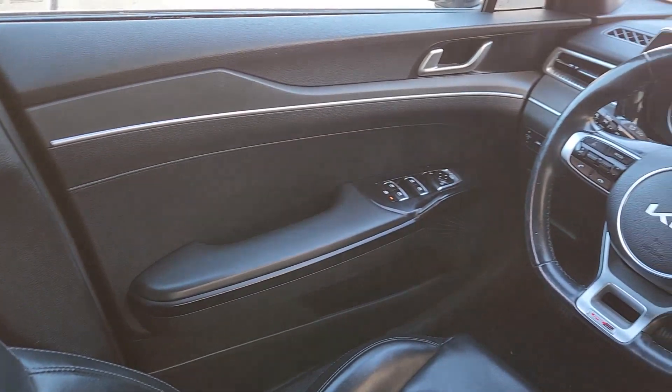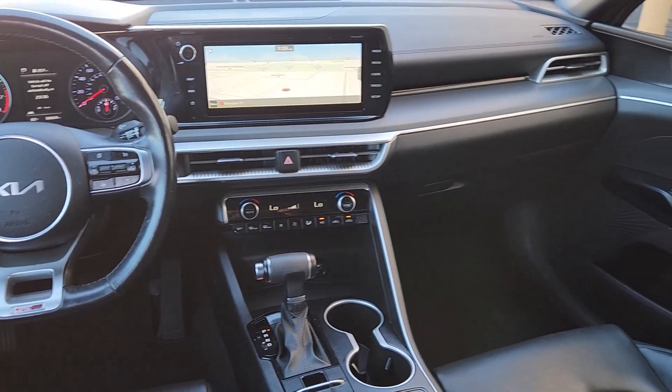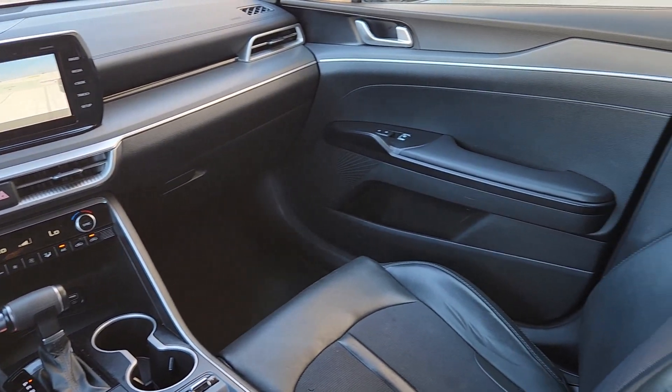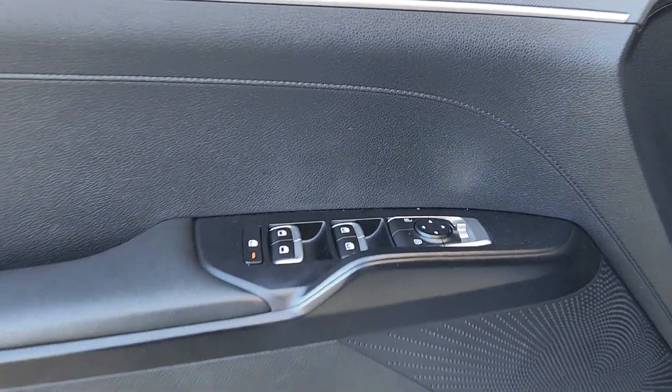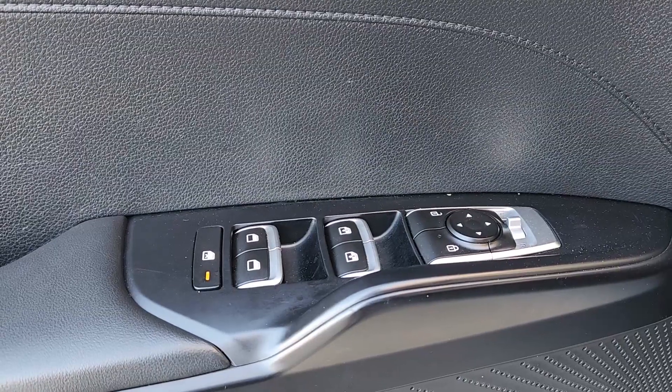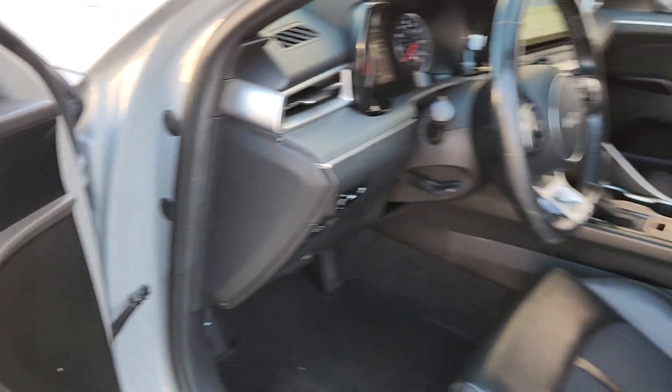These are just some of the great options this vehicle comes with: heated steering wheel, Apple CarPlay and/or Android Auto, pre-collision system, panoramic roof, navigation system, keyless entry, sunroof/moonroof, all-wheel drive, heated mirrors, and fog lamps. Security and convenience blend beautifully with premium style in this elegant K5.